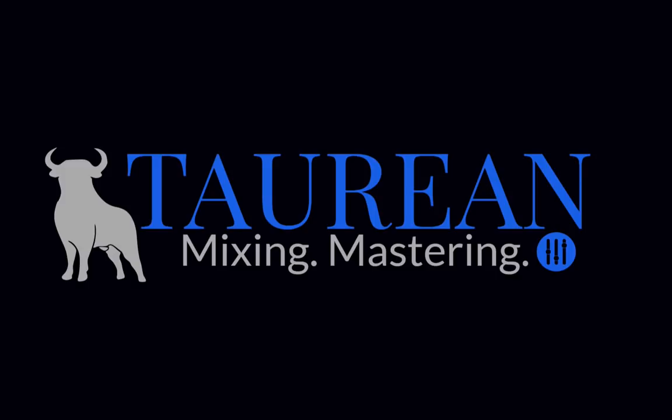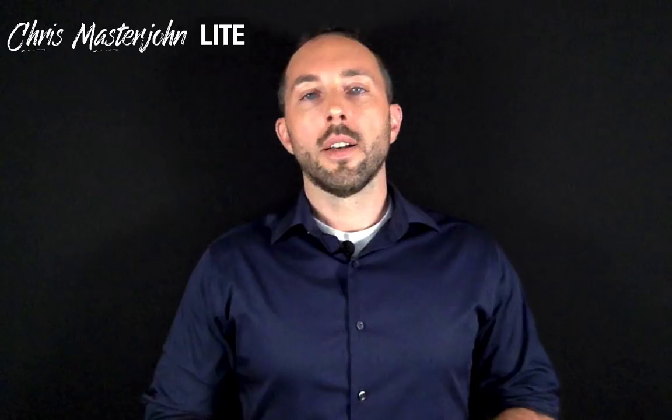The audio of this episode was enhanced and post-processed by Bob Devodian of Taurean Mixing. You can find more of his work at taureanonlinemixing.com. I hope you found this useful. This is Chris Masterjohn of chrismasterjohnphd.com. This has been Chris Masterjohn Lite, and I will see you in the next episode.